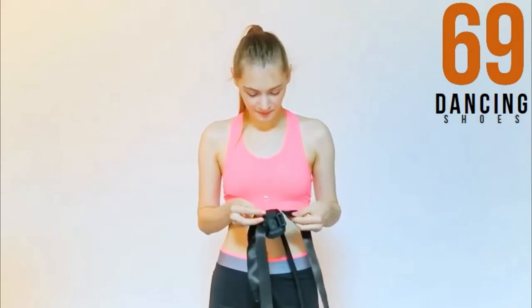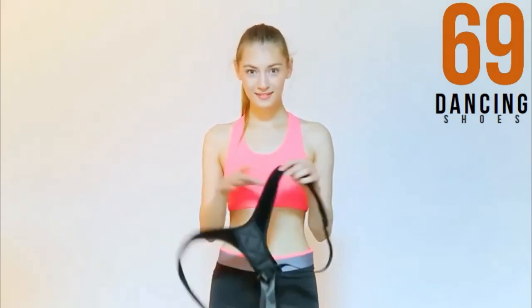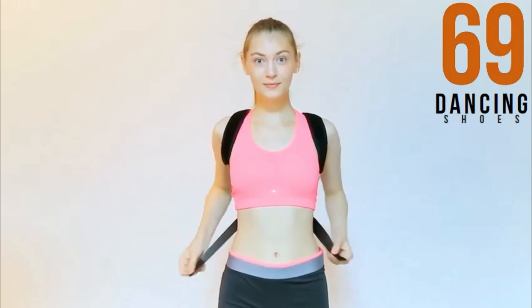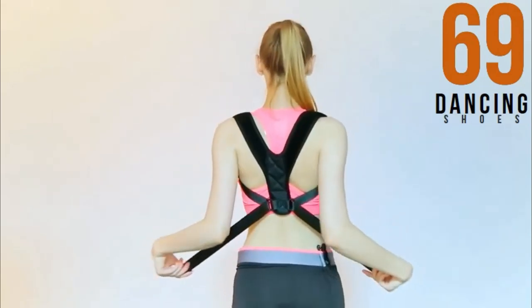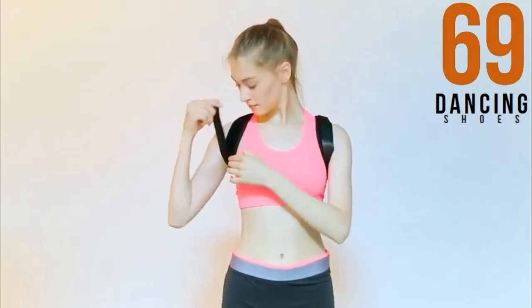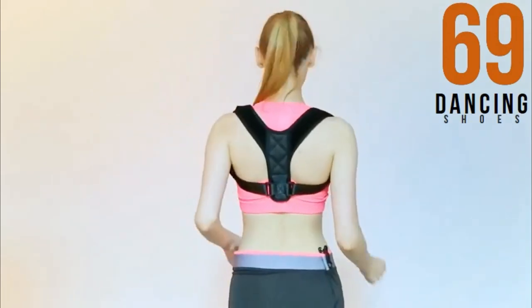The posture corrector improves focus, memory, and learning, and makes you look taller, slimmer, and more attractive. It makes you look confident and more powerful, improves bodily alignment and posture, eliminates back and neck pain, and improves breathing. It can also be easily worn under a shirt even at work and is completely invisible under your clothes. The clavicle brace is made from lightweight, breathable, high-quality neoprene.